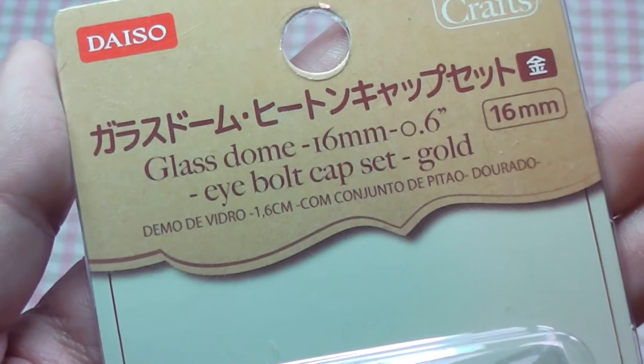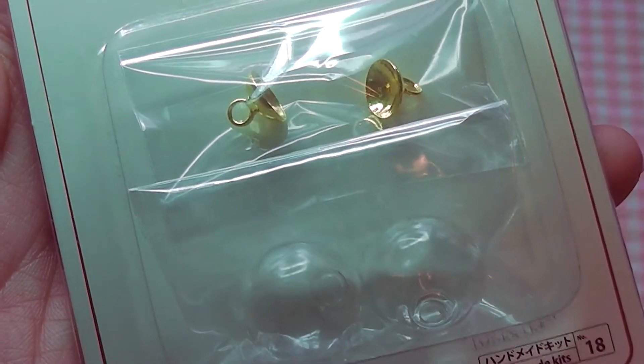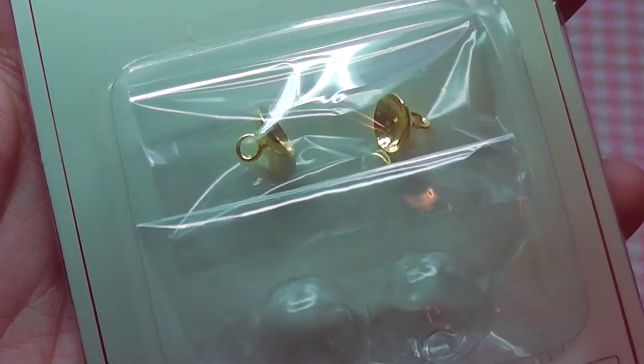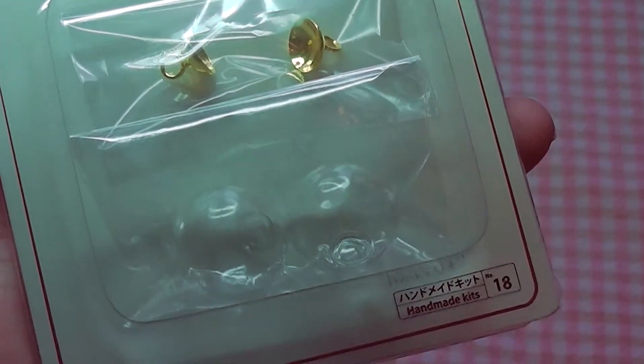Next I picked up these glass domes, which are just these little domes with some findings. I picked up two packs of these and I'm hoping to turn them into fish bowls with some resin and stickers or clay. So we'll see how that goes — let me know if you want to see a video about that.